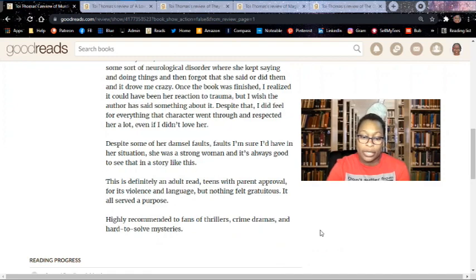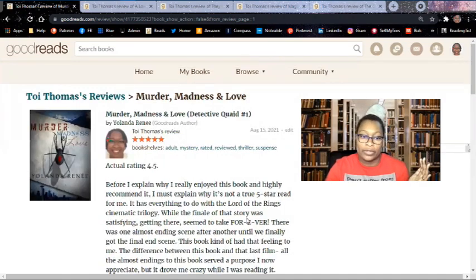Highly recommended to fans of thrillers, crime dramas, and hard-to-solve mysteries. This was almost a five-star read — no major complaints here.